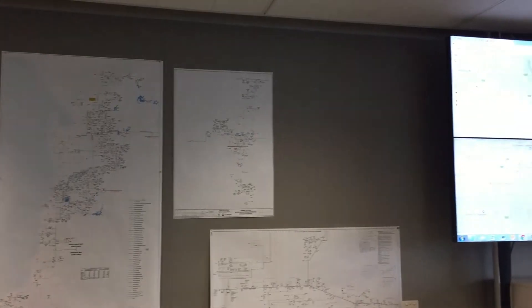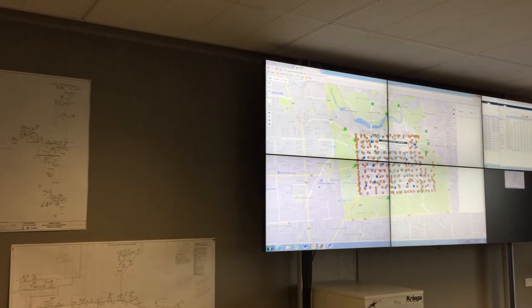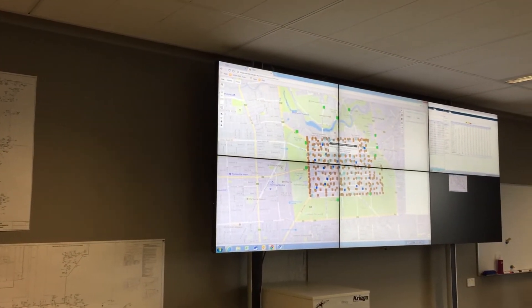This month the smart network went live, and since then we have all our sensors transmitting real-time information back to our operation control center, so that we know what is going on in the network in real-time.